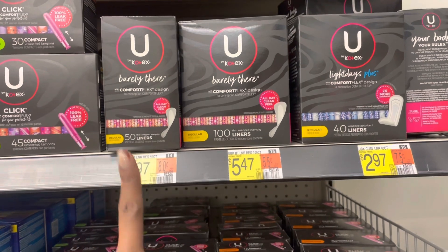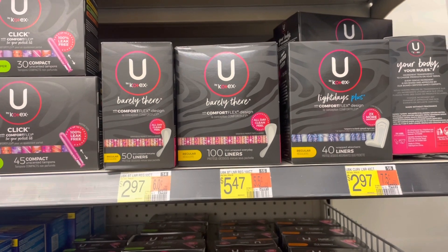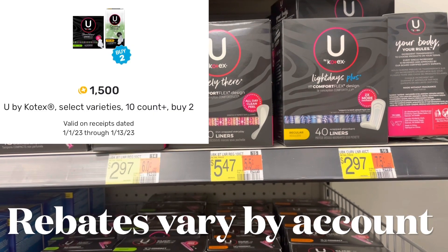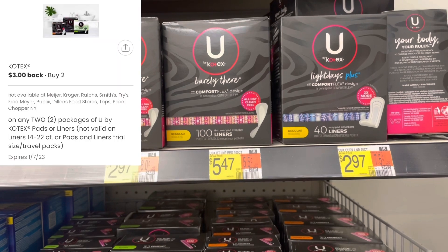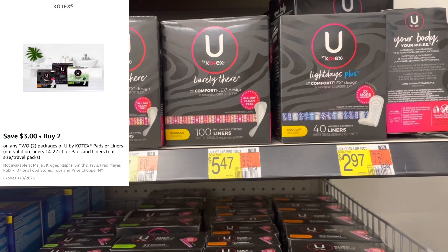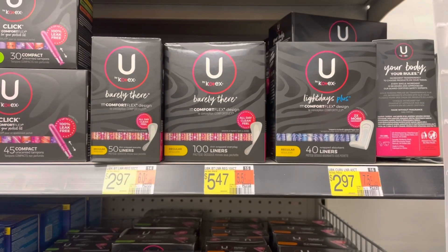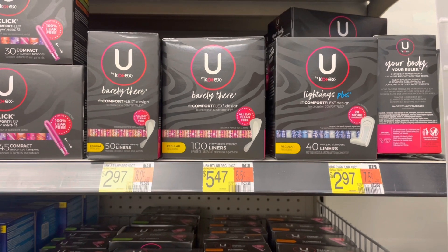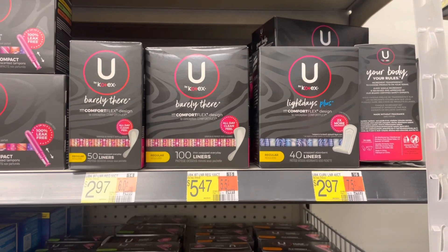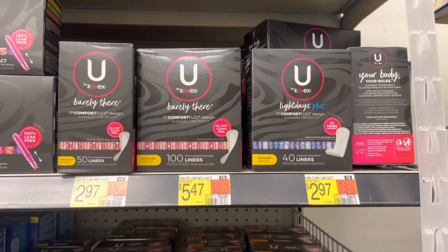Here's a huge money-making deal at Walmart on U by Kotex liners — pick up either the 45-count or 50-count. They're $2.97 each, so your total is $5.94. There's a $1 rebate on Ibotta, a $1.50 back on Fetch when you pick up two, plus an additional $3 rebate on Coupons.com and a $3 rebate on Eluxa for buying two. These will be completely free — and actually a $3.56 money maker. If you have paper coupons you can use those, but note that using paper coupons prevents loading your receipt to Coupons.com or Eluxa.